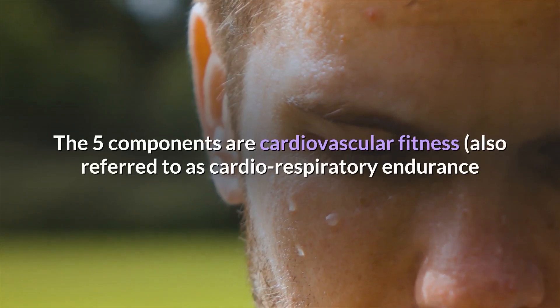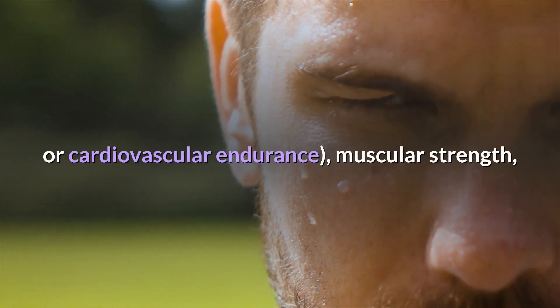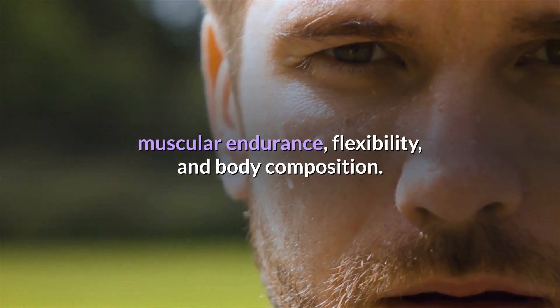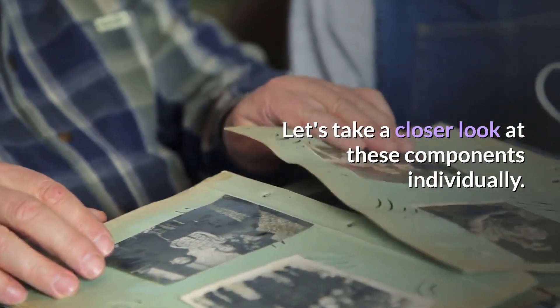The five components are cardiovascular fitness, also referred to as cardio-respiratory endurance or cardiovascular endurance, muscular strength, muscular endurance, flexibility, and body composition. Let's take a closer look at these components individually.